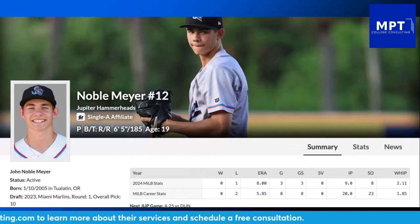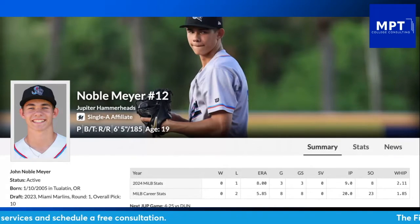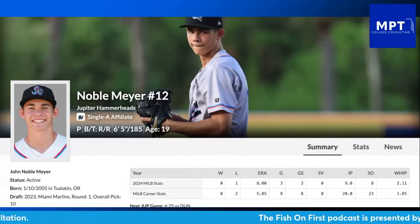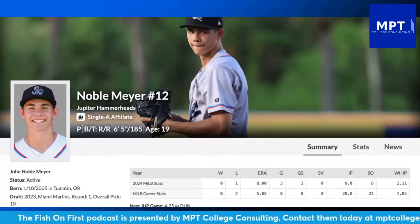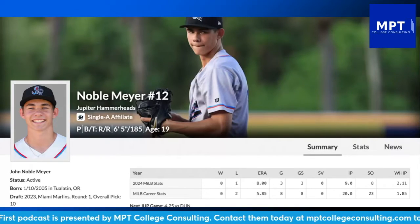You can see right there his stat line — only nine innings across three starts with an 8 ERA for Noble Meyer, which is something you really don't want to see from your number one overall guy in the farm system. Let's go over how Noble Meyer has been doing, starting with his first game.